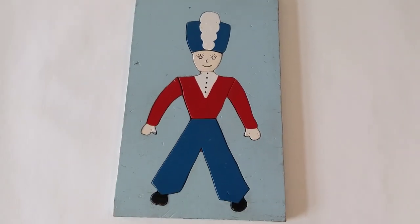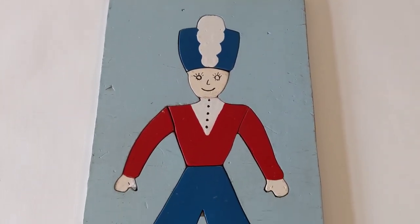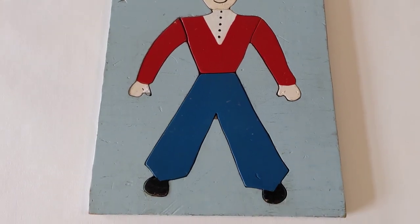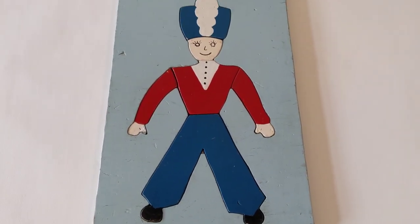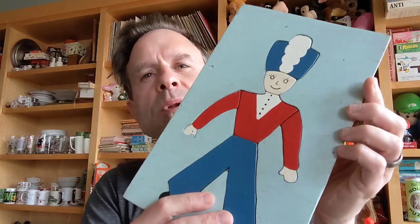And then the next one is a soldier — maybe. Maybe it could be a bandleader. It's wearing a big jaunty hat that has a nice flourish down the middle, and he's standing in a red uniform that's kind of nondescript. It actually has less pieces than the other ones and it's very blue. And these are some of the frame tray puzzles that I got.